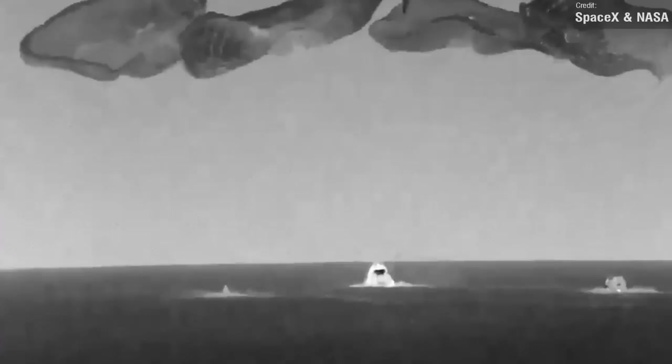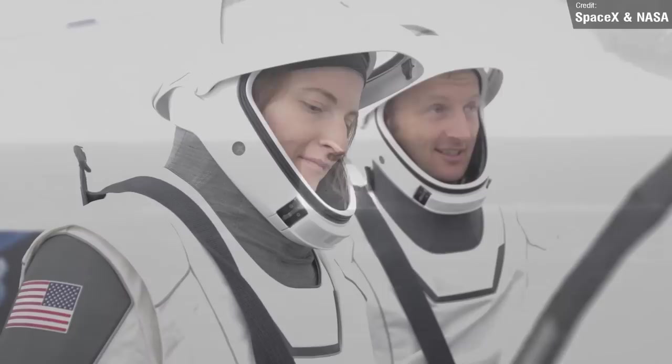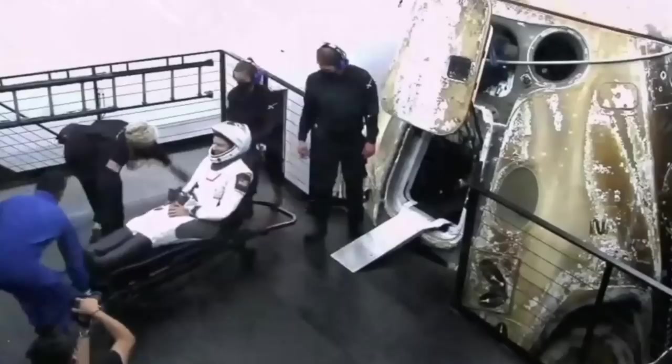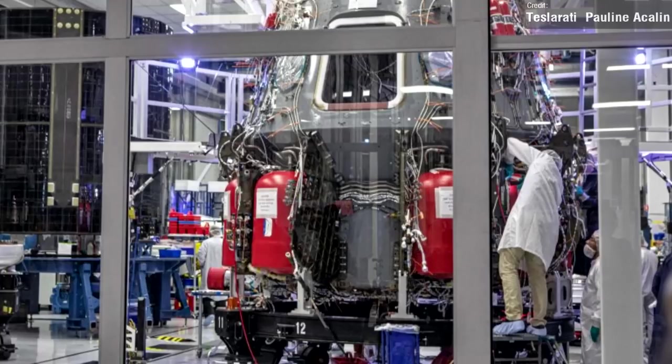After spending 177 days in orbit, the crew of NASA's SpaceX Crew-3 mission successfully splashed down on Friday off the Florida coast in the Gulf of Mexico aboard the Dragon Endurance spacecraft. The Crew-3 astronauts consist of NASA astronauts Kayla Barron, Raja Chari and Tom Marshburn, and ESA astronaut Matthias Maurer. Throughout their stay aboard the International Space Station, they contributed to a whole host of science and maintenance activities as well as numerous technology demonstrations, and conducted three spacewalks performing vital station maintenance and upgrades to the ISS exterior. The Endurance spacecraft was sent off to SpaceX's Dragon Lair for inspection and processing.